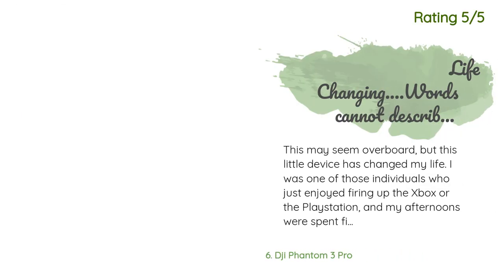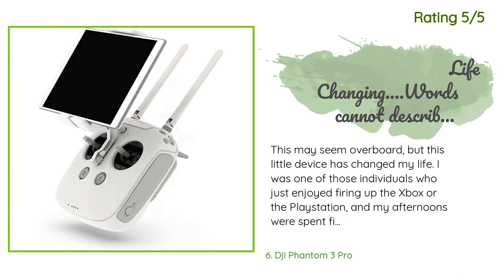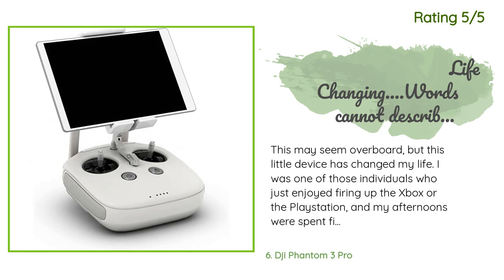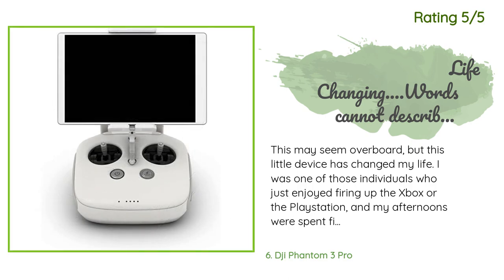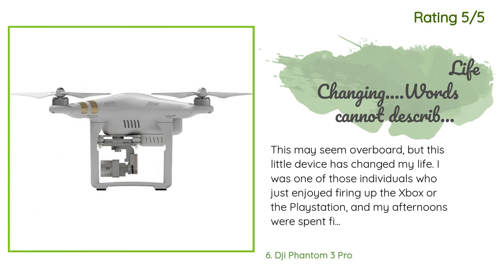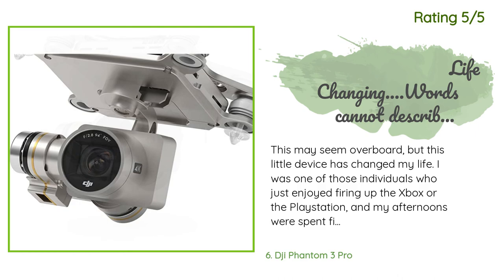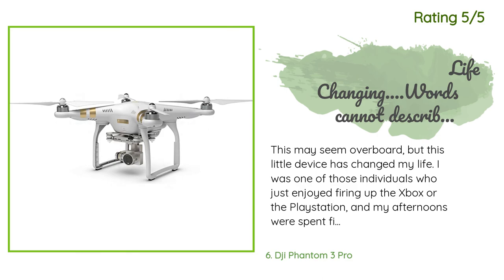Another happy customer said: This may seem overboard, but this little device has changed my life. I was one of those individuals who just enjoyed firing up the Xbox or PlayStation, and my afternoons were spent fighting others online, thinking that in some way all of those digital matches actually mattered or accounted for something. I was given a regular RC helicopter from my father and could not get it but a few feet off the ground before crashing, and eventually smashed it up within a weekend. Discouraged, I really gave up flying RC vehicles, until I started watching a few videos online.